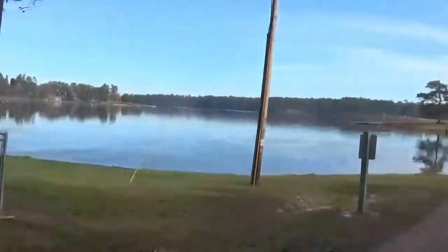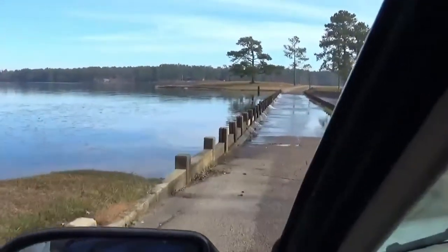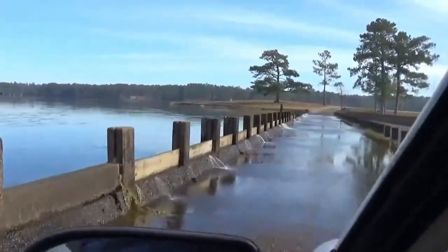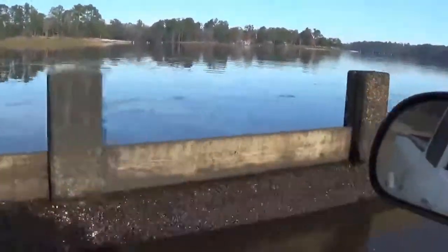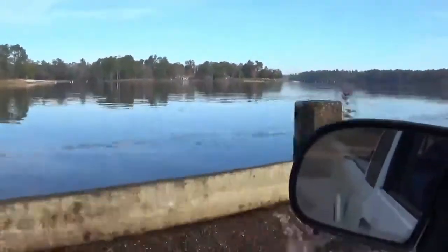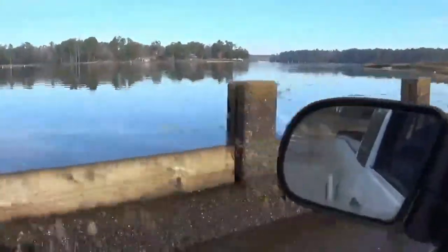We're fixing to go across the spillway here — this is where the water comes across the road. If it doesn't wash us away, we're gonna be fine! There we go — there's the water coming in, and we're driving through. There's the lake right there. You could just stick your hand out the window and get in the water!